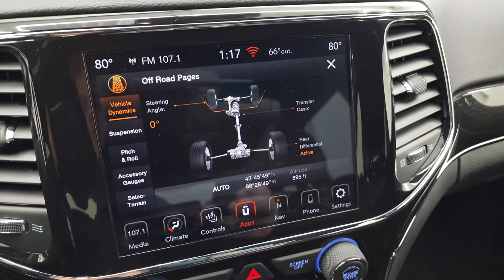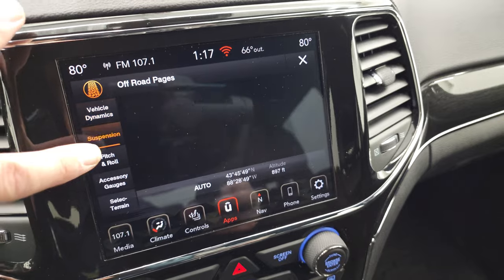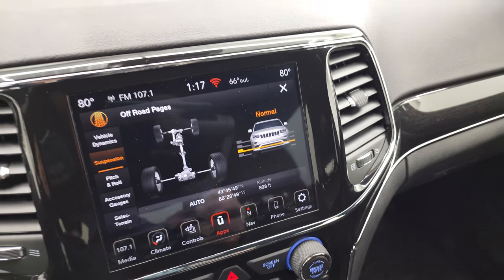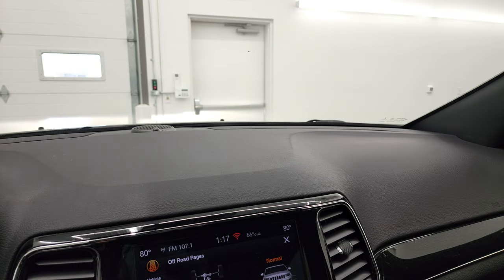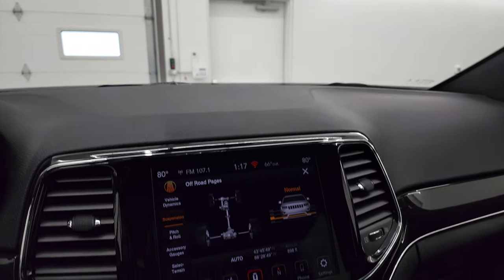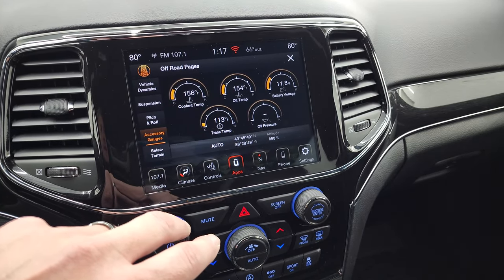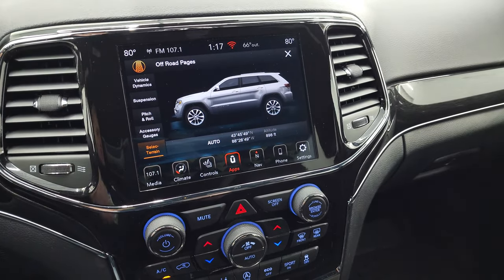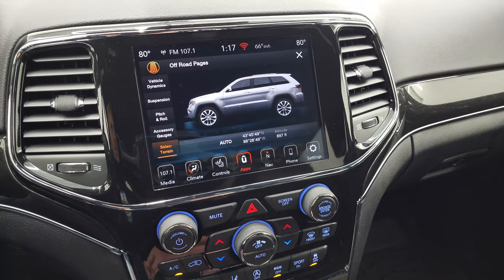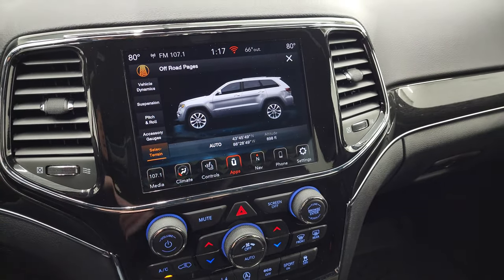Here are your off-road pages. You have your steering angle, your transfer case, your rear differential showing if it's active or inactive, and your suspension. Right now we're at normal height — if we raise it, it'll raise the vehicle up. It's actually raising right now — pretty crazy. You have your pitch and roll as well. The accessory gauge shows coolant, oil, battery, transmission, and oil pressure, and your select terrain. Right now it's in auto. If you go to sand, snow, or mud, you can change those settings and it changes on screen. You also have your latitude, longitude, and altitude.